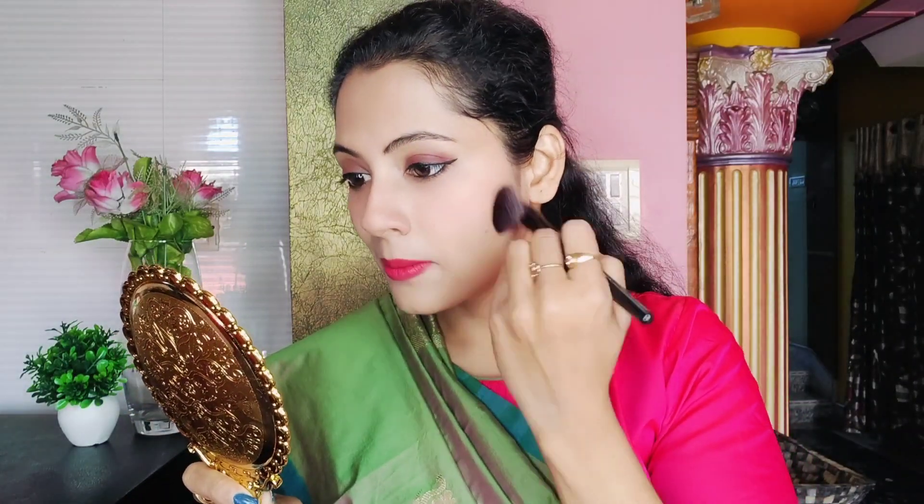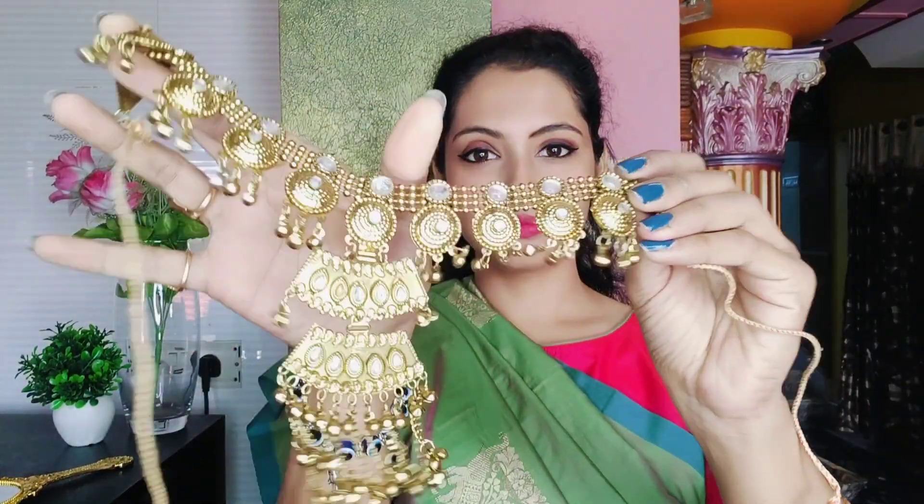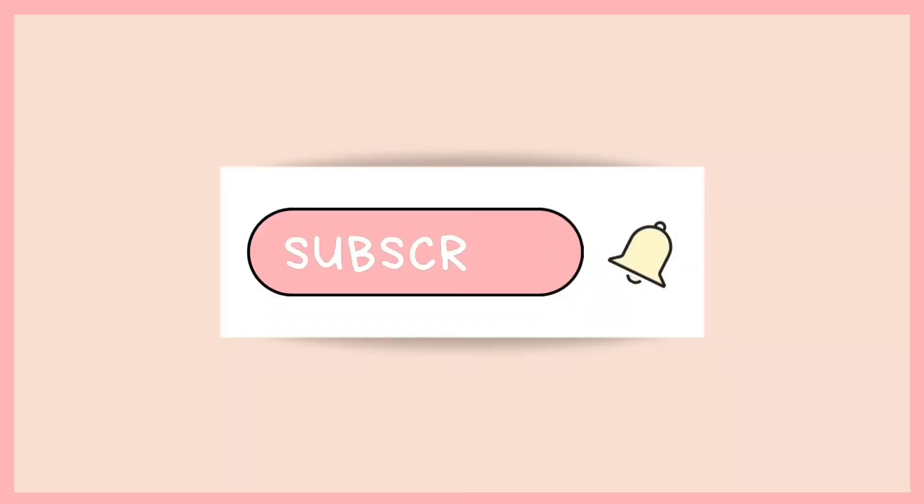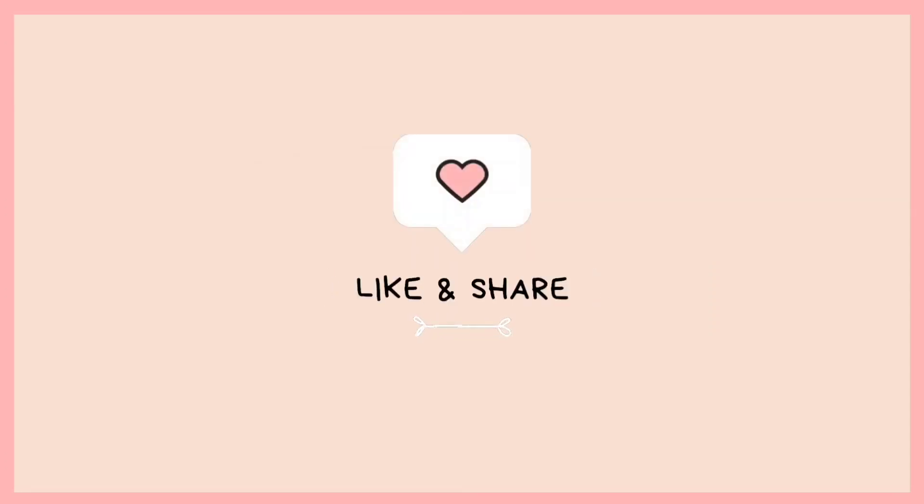Here I am going to use 3 lipsticks — first a nude shade, then liquid lipstick and 2 pink shades. Since this is a day look, I have not made it very heavy. I am using blush and highlighter just a little bit. Today I am going to wear it with a heavy choker. So this is today's look guys — now I will share my final look with you. Thank you so much for watching.